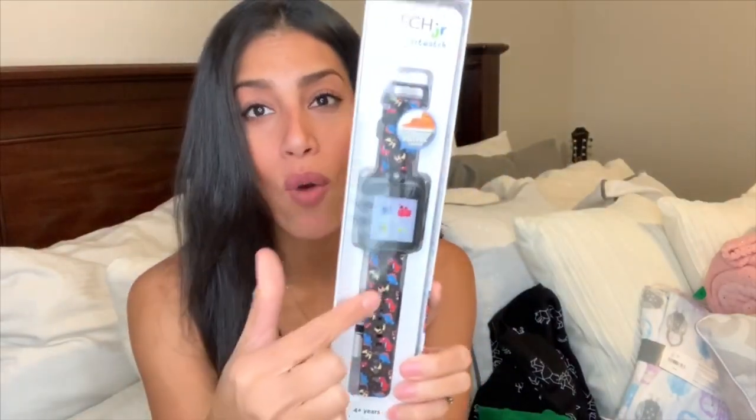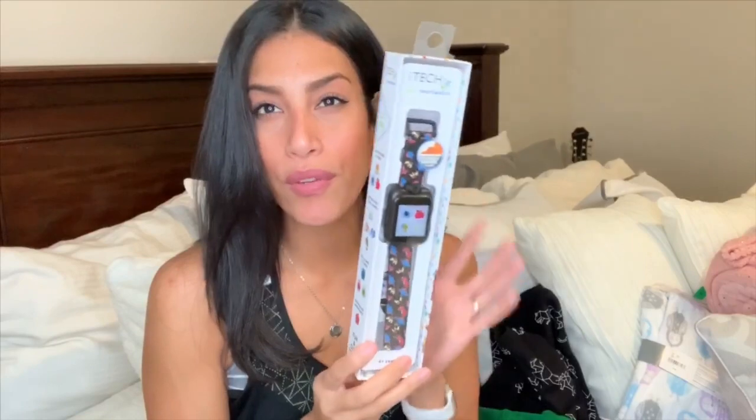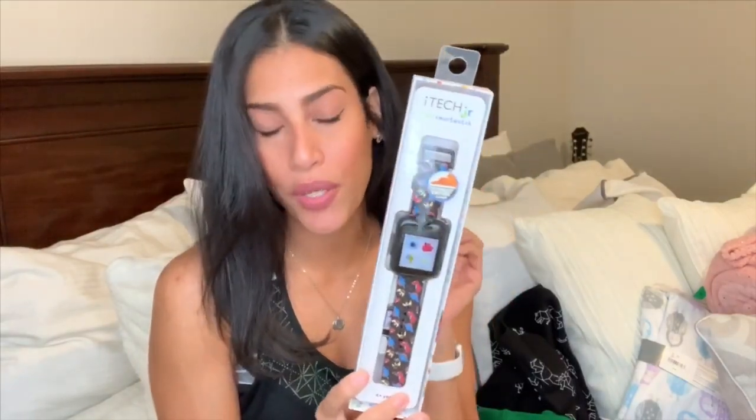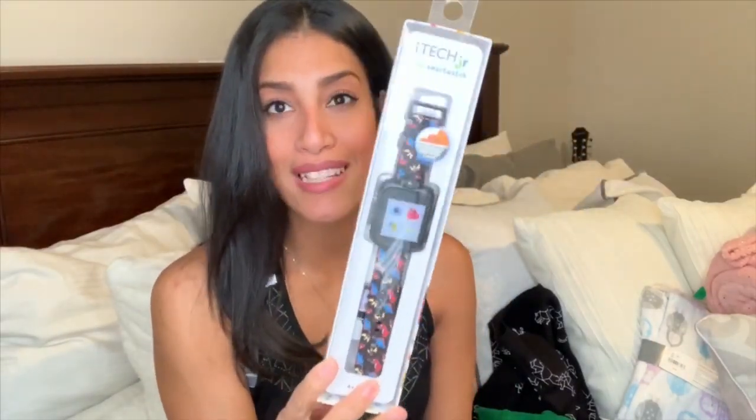We're obviously not going to get our almost seven-year-old an Apple watch, so I figured this is the next best thing. It's a touchscreen watch with a black band and dinosaurs — he's going to love that. He can take videos, take pictures, play games, set an alarm, and it even tracks his steps like an Apple watch. It's all touchscreen. This was $27 and will be one of his birthday gifts. I'll update you guys on how it works.